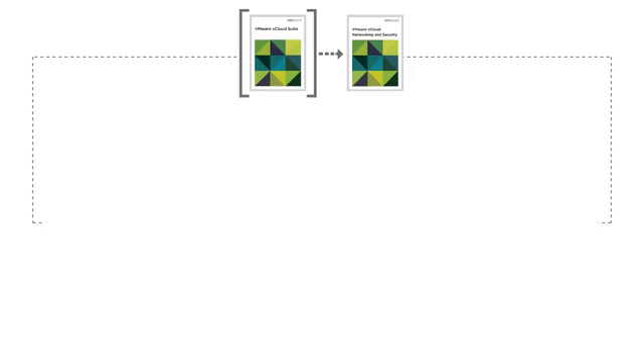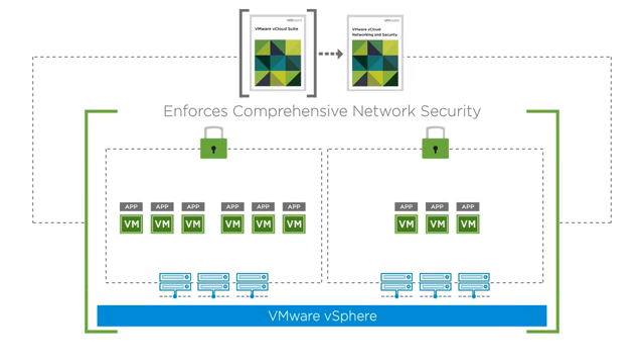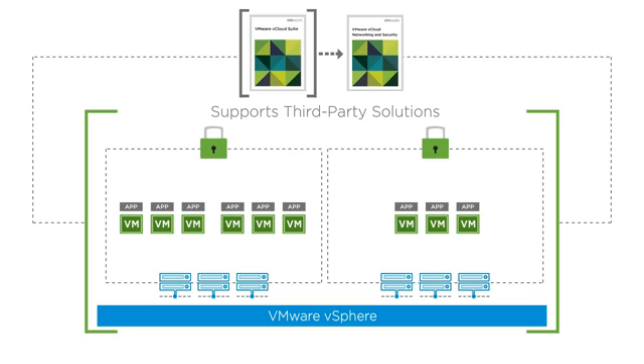IT administrators can gain control of virtual communication and protect business-critical data with VMware vCloud Networking and Security. vCloud Networking and Security enforces comprehensive network security by offering protection for hosts, networks, virtual machines, applications, and data. Its open architecture and standard APIs support third-party network and security solutions, allowing organizations to maintain their previously established security standards.